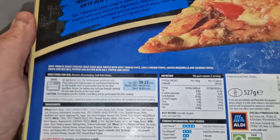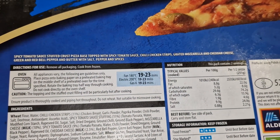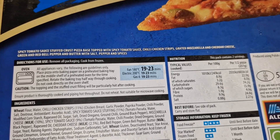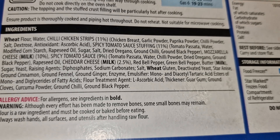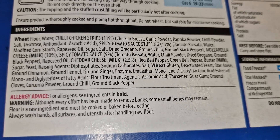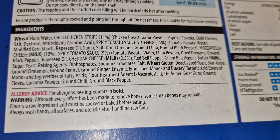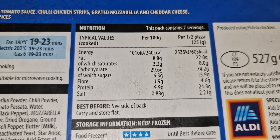Turning it over: it's a spicy tomato sauce stuffed crust base, topped with spicy tomato sauce, chili chicken strips, grated mozzarella and cheddar cheese, green and red bell pepper, and butter with salt, pepper and spices. There are allergens — milk and wheat. The breakdown is 11% chili chicken strips, 11% spicy tomato sauce stuffing, 9% spicy tomato sauce, 10% mozzarella, 2.5% cheddar, plus red and green pepper.